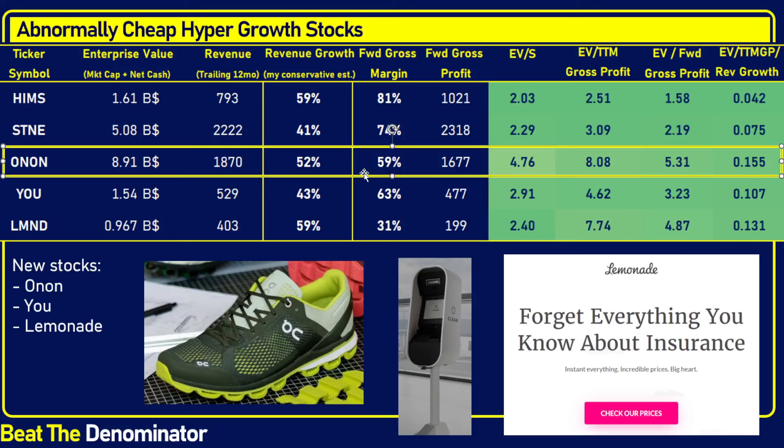I still need to do a full analysis of On, but when you look at these prices — at a 0.15 — that's a very, very cheap stock out there.